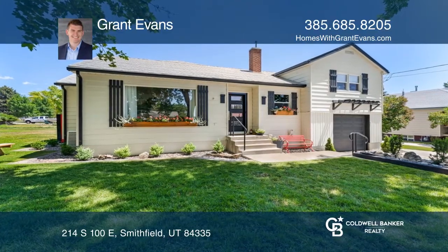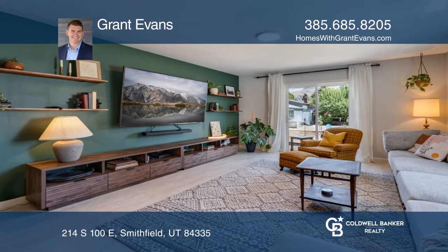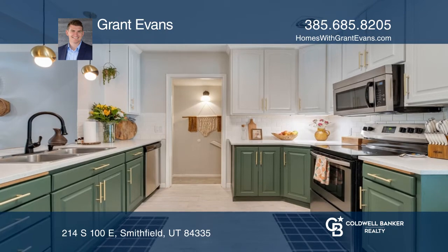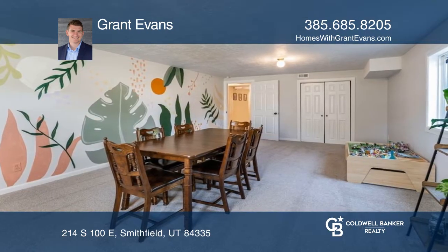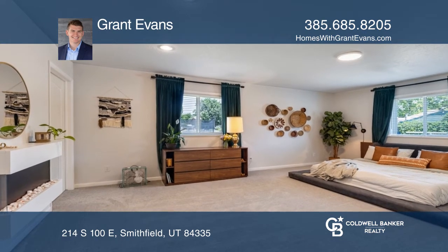Welcome to this beautifully unique home in a mature Smithfield neighborhood, featuring a mixture of modern design aesthetic and old world charm. This seven-bedroom and four-bath house sits on 0.35 acres and has a large garden with a fire pit area, mature trees.